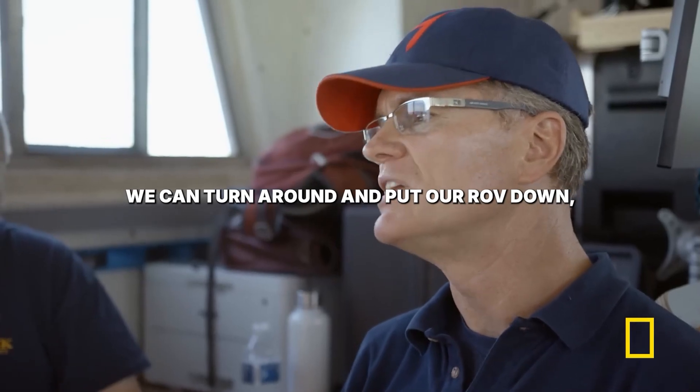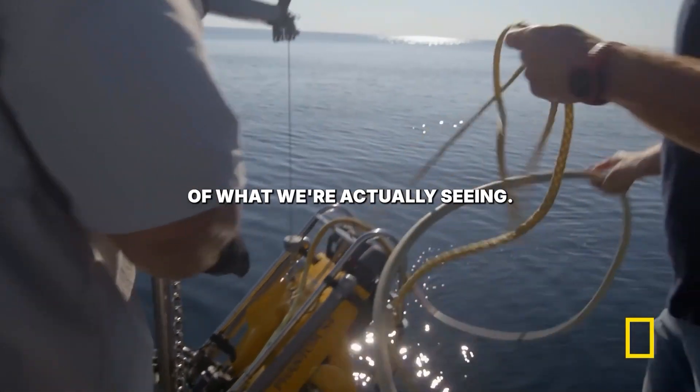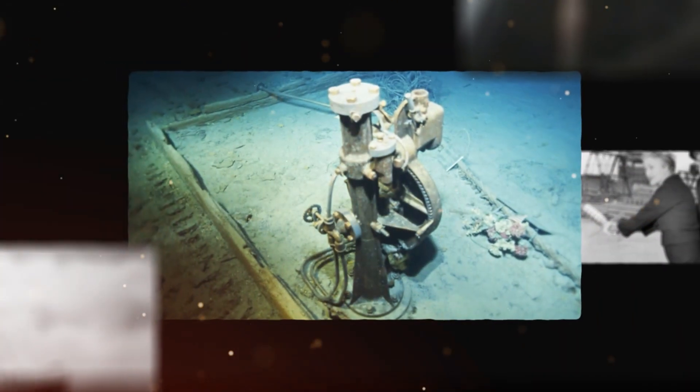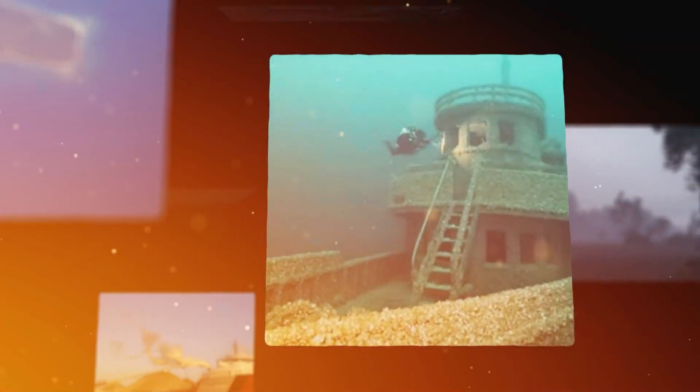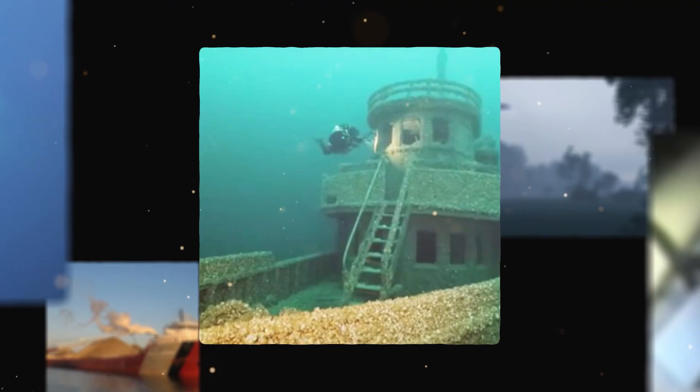We can turn around and put our ROV down, and we can actually get a better idea of what we're actually seeing. This isn't just another dive. It's a discovery that rewrites the final chapter of the Great Lakes' greatest mystery and the loss of its 29 crewmen.